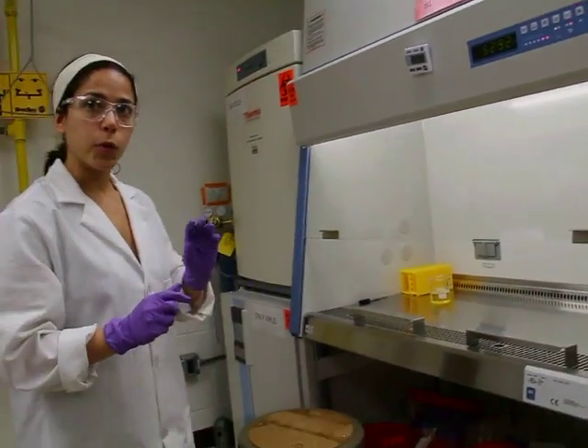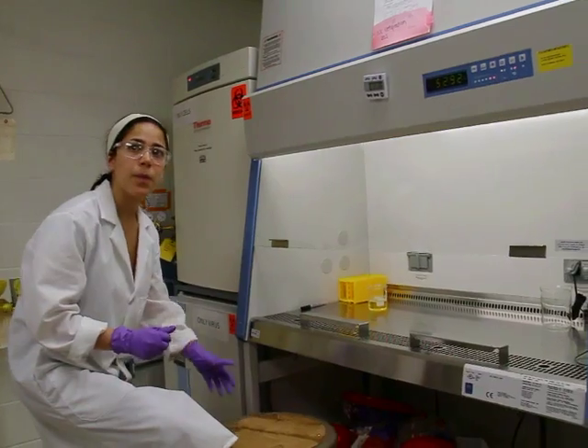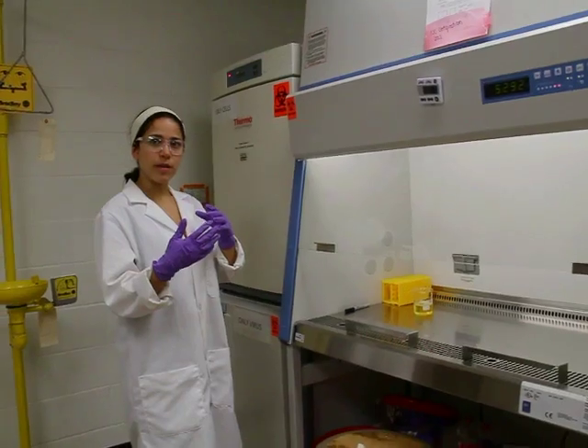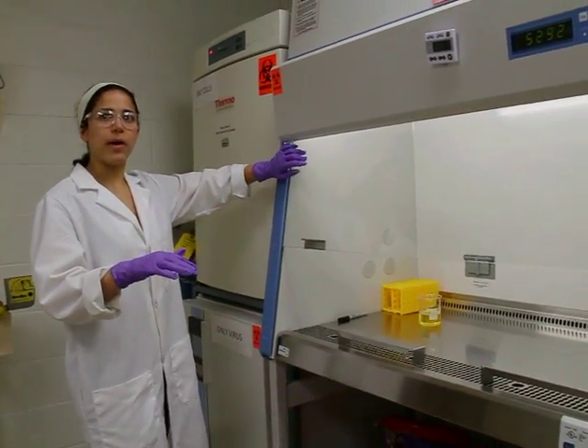In this lab, we work with two viruses: PPV and Symbis. We grow cells and then we infect the cells with the virus.